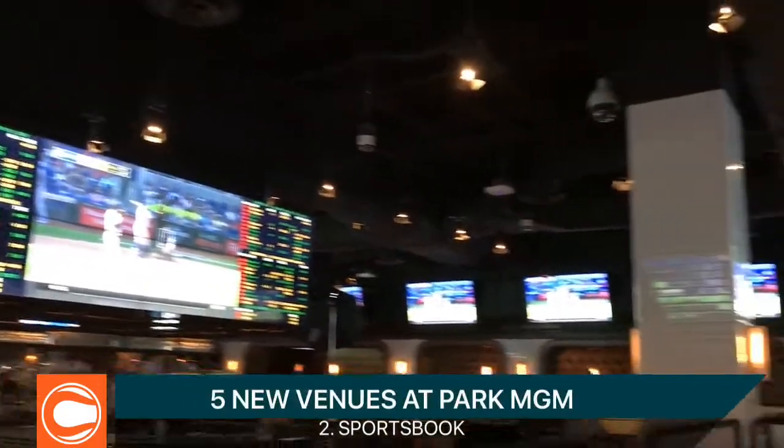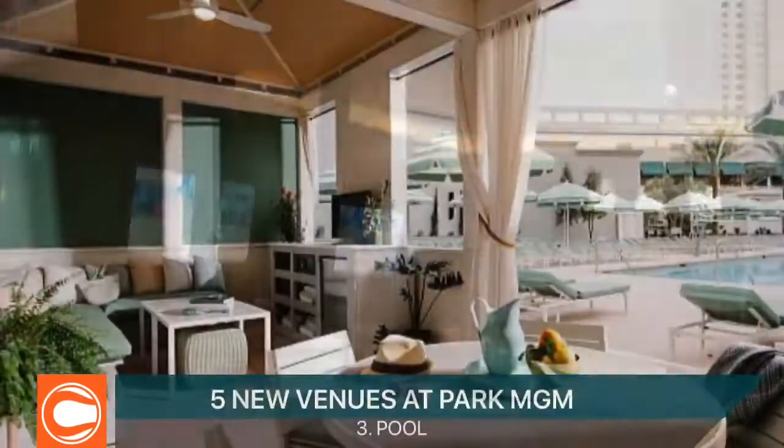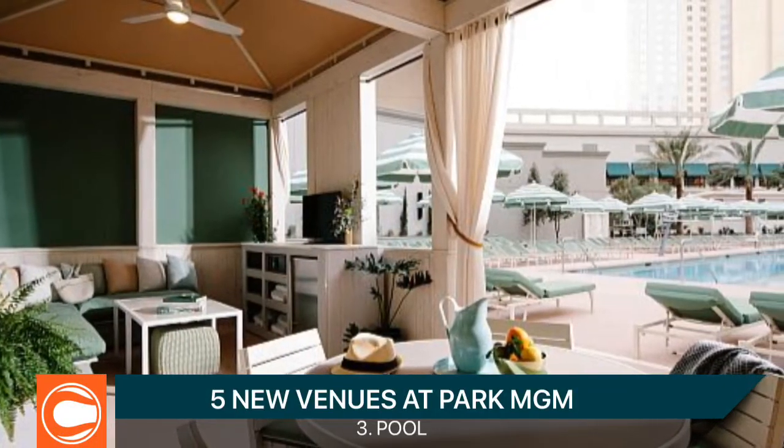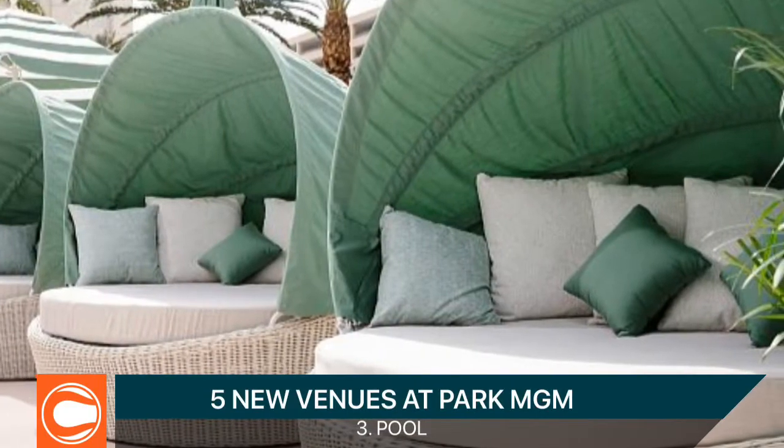There's a brand new sportsbook — it's almost 10,000 square feet and a beautiful take on a bar-restaurant-sportsbook concept. The pool is also brand new; there's no more lazy river. It's more of an upscale, hangout-and-lounging kind of pool.